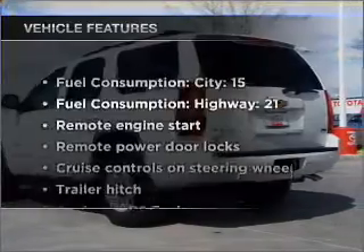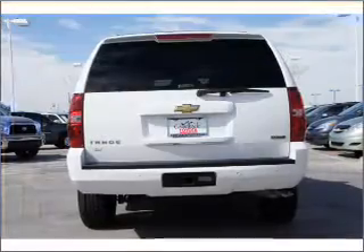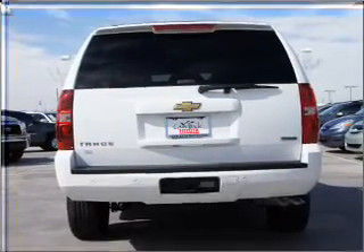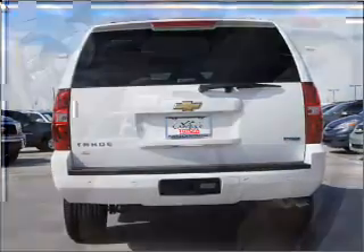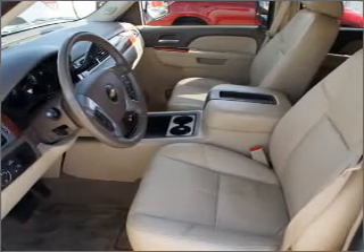With these notable features, you won't want to miss out on the opportunity to own this amazing vehicle. Features include air conditioning, power door locks, power windows, power steering, cruise control, power mirrors, an alarm system, an AM-FM stereo with a CD player, and an adjustable tilt steering wheel.